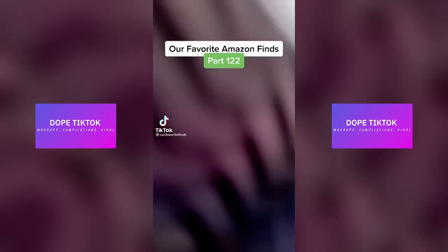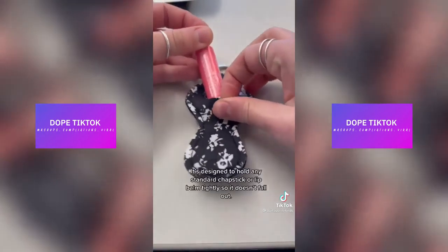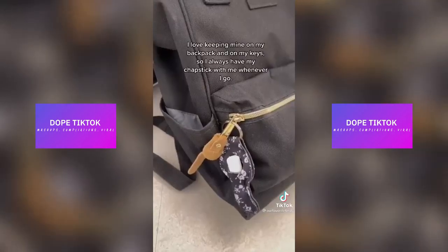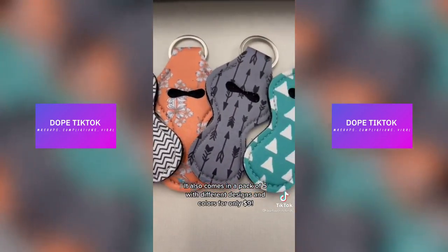Our favorite Amazon finds, part 122. If you're tired of constantly searching for your misplaced chapstick, then you need to get your hands on this chapstick holder keychain. It's designed to hold any standard chapstick or lip balm tightly so it doesn't fall out. I love keeping mine on my backpack and on my keys, so I always have my chapstick with me wherever I go. It also comes in a pack of five with different designs and colors for only $9.